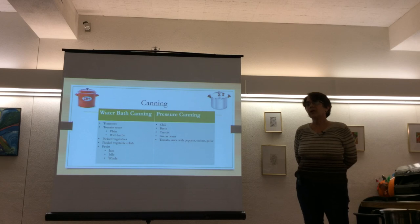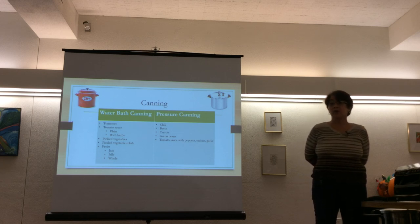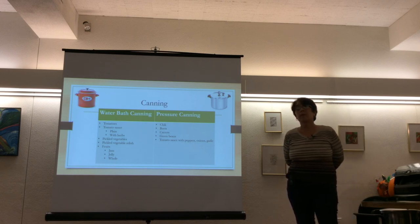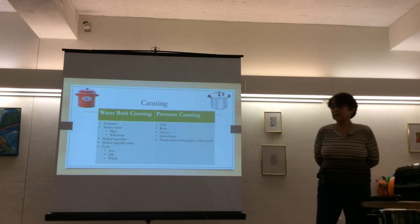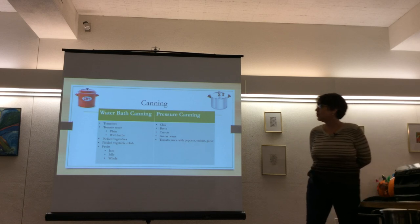For kale, an audience member says they've just chopped it up and frozen it without blanching, using it in smoothies. The presenter suggests trying it, perhaps flat first, and notes you'll also see something on dehydrating kale. The presenter adds that kale chips and dehydrated kale for soups are good options. She personally enjoys adding frozen kale to green smoothies and encourages people to try them.